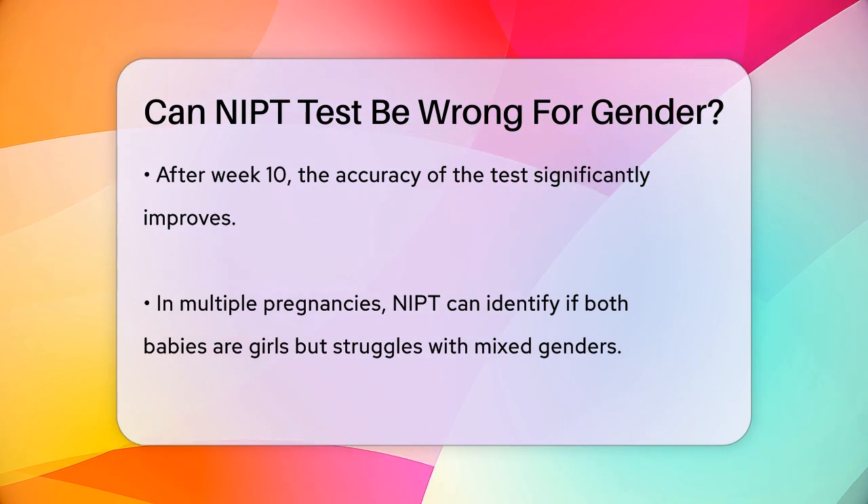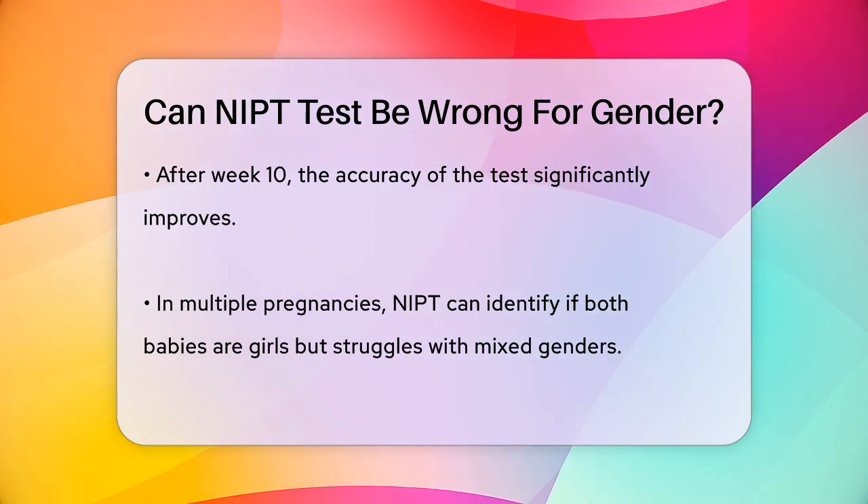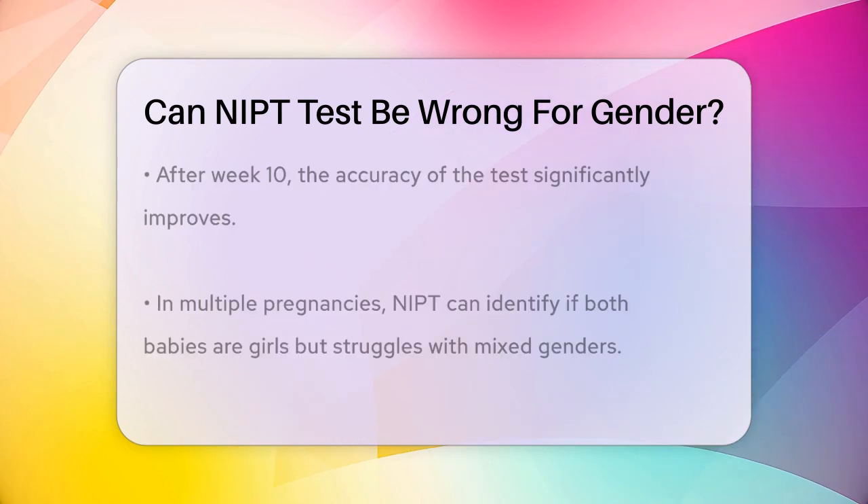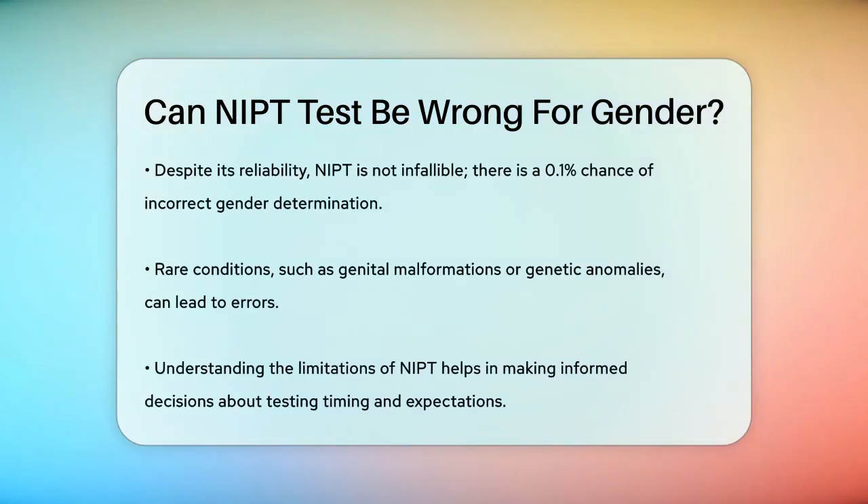While the test is extremely reliable, it's not foolproof. There is a 0.1% chance that the determined gender could be incorrect. This could be due to rare issues such as malformation of the external genitalia or other genetic anomalies.